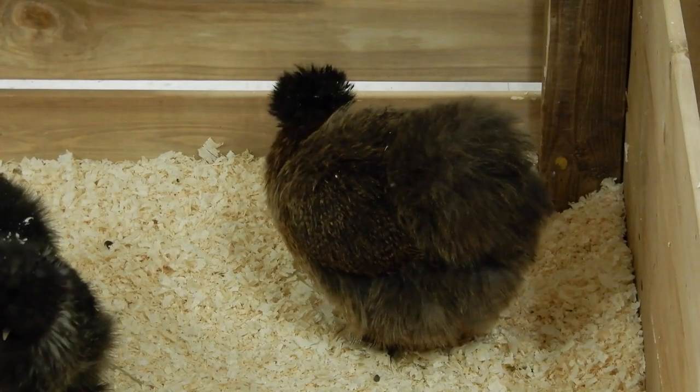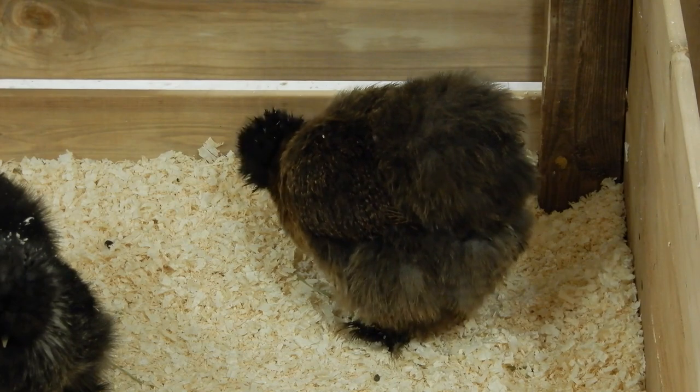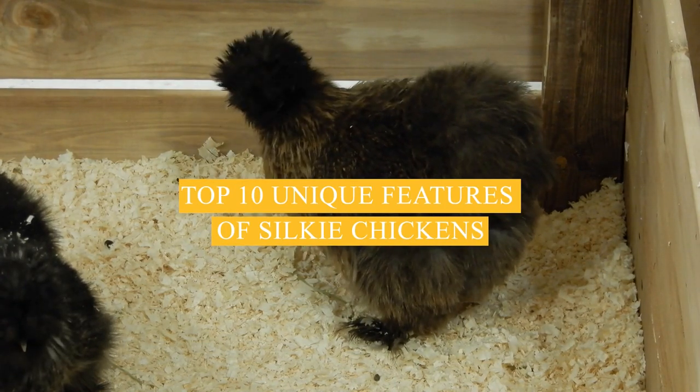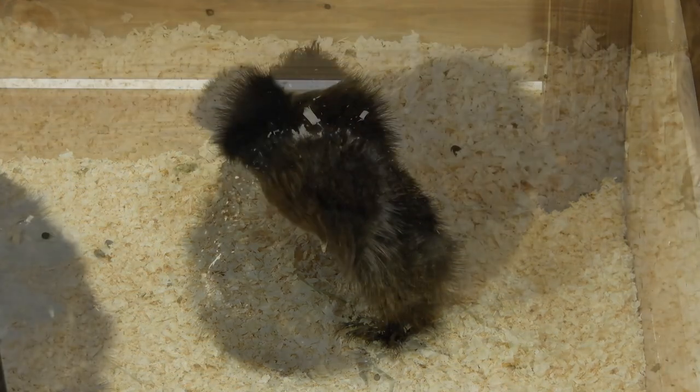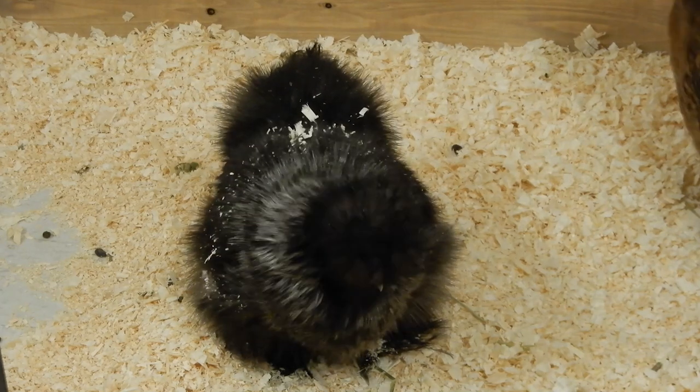Welcome to Silky Chicken Rewind, the channel dedicated to everything about silky chickens. In this video, we'll be discussing the top 10 unique features of silky chickens, or silkies, as they are often called. Whether you're a chicken enthusiast or just curious about this amazing breed, keep watching to learn more.